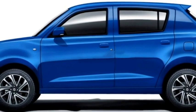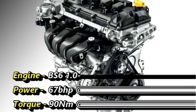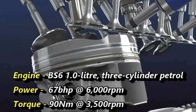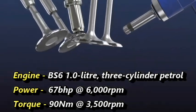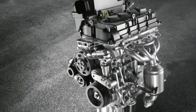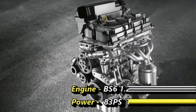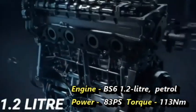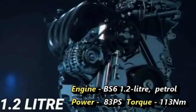Talking about the power, the upcoming Celerio will get a BS6-compliant 1-litre 3-cylinder petrol engine that can generate 67 bhp of power at 6,000 rpm and 90 Nm of peak torque at 3,500 rpm. Suzuki will also offer a 1.2-litre petrol engine from the Wagon R that can produce 83 PS of power and 113 Nm of peak torque.